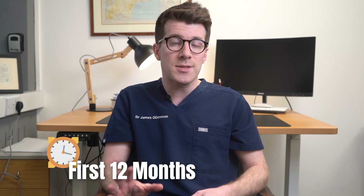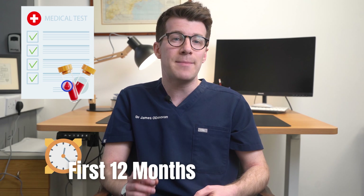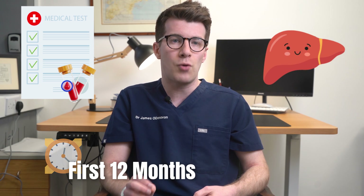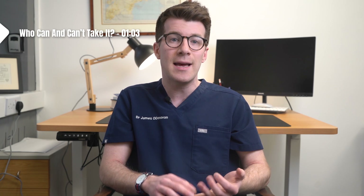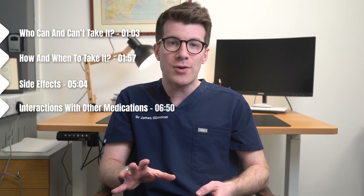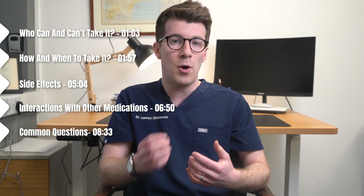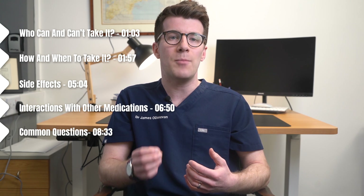During your first 12 months on this medicine you'll normally be offered a couple of routine tests to make sure that your liver is working properly. In this video we're going to cover who can and can't take it, how and when to take it, side effects, potential interactions with other medications, and some common questions and where to find out more information.